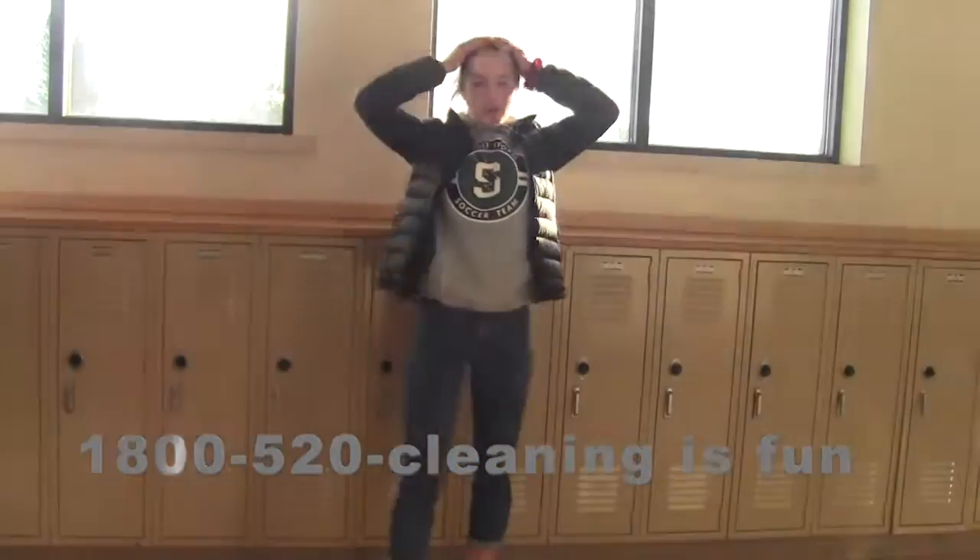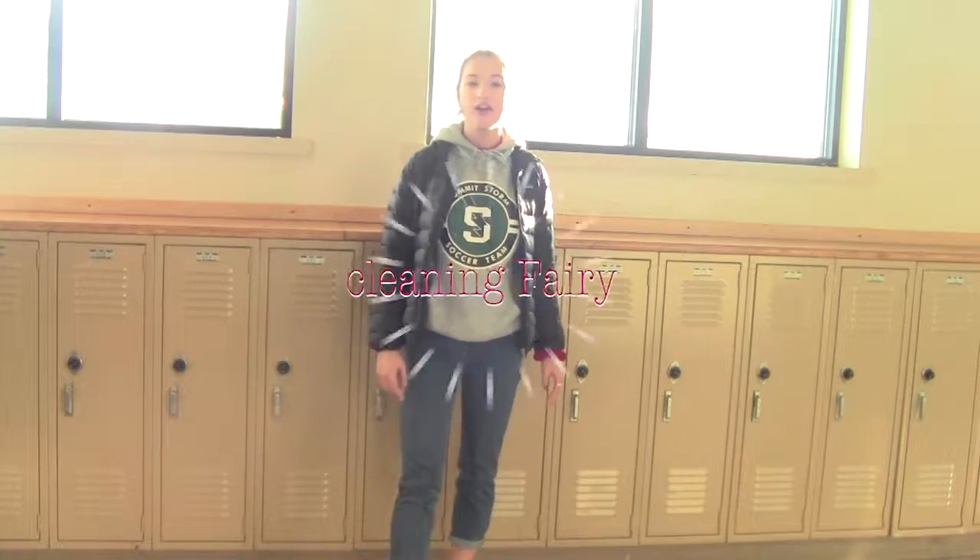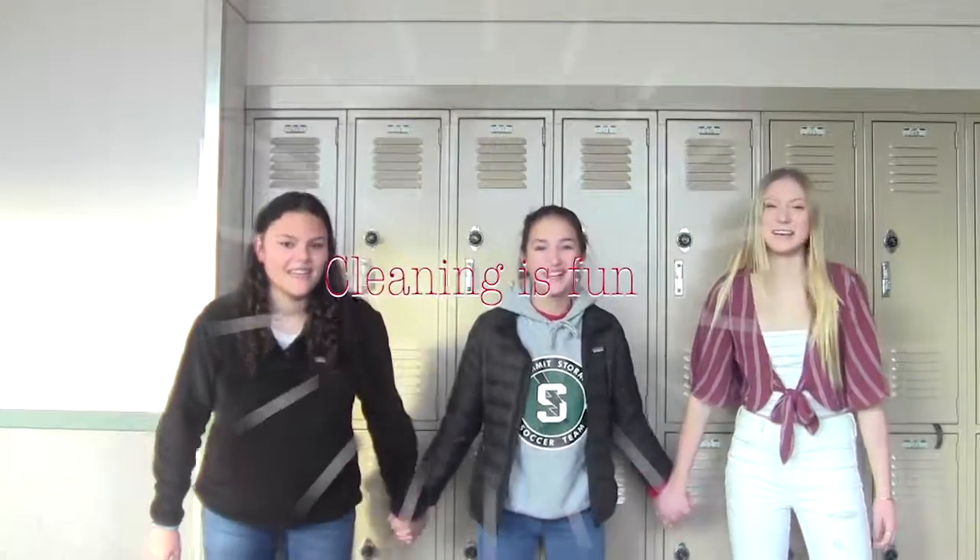And here's the moment you've all been waiting for. Call 1-800-420-CLEANINGISFUN to order your Cleaning Fairy today. And remember — cleaning is fun!